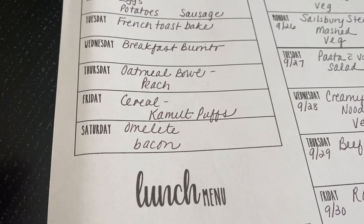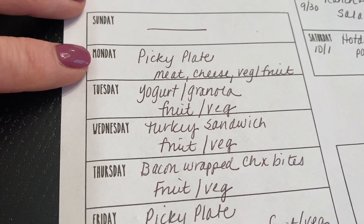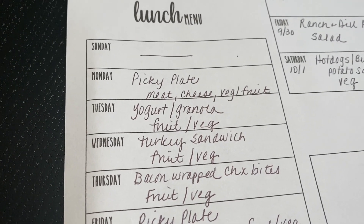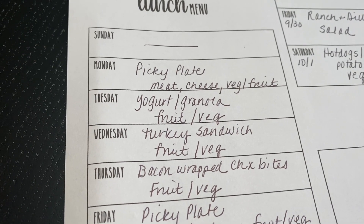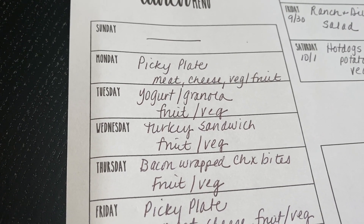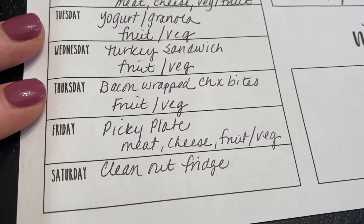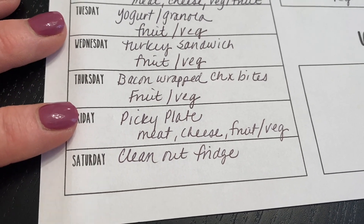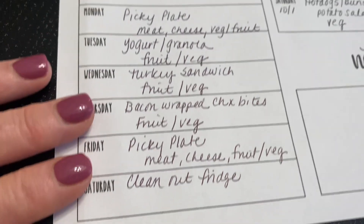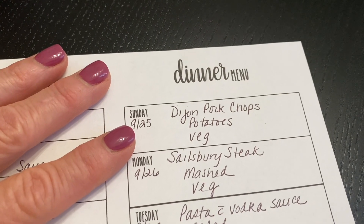For lunches: Sunday we generally don't have lunch. Monday is going to be a picky plate with some meat, cheese, veg, and fruit — more than likely it will be turkey. Tuesday yogurt and granola with fruits and veggies, kind of like a picky plate but with yogurt and granola instead of meat and cheese. Wednesday a turkey sandwich with fruit and vegetables. Thursday bacon wrapped chicken bites with fruits and veggies. Friday another picky plate. Saturday is a clean out the fridge day.